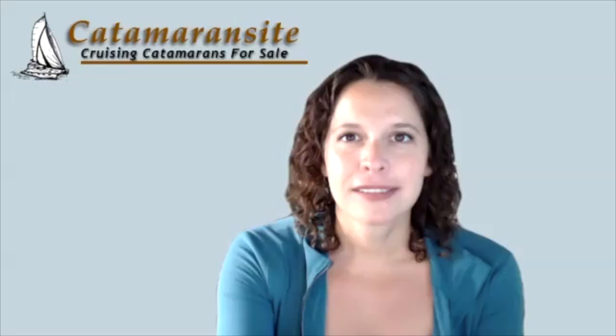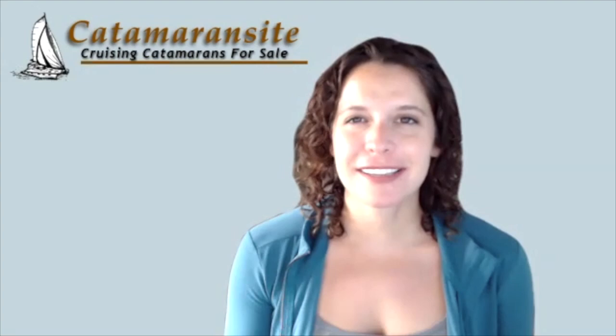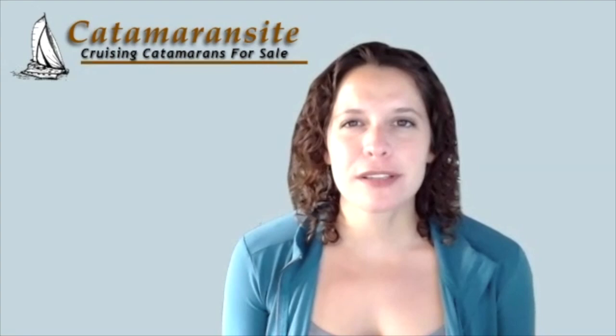That's the potted version. That's a great journey. We actually interviewed Dudley Dix — he's featured on catamaransite.com as well. So just curious, in working with him, what was one of your main takeaways that you learned?